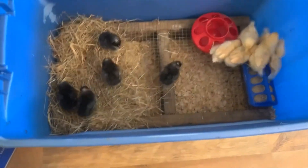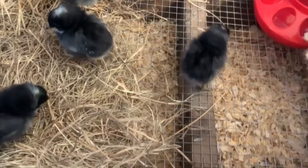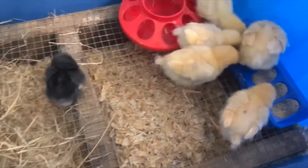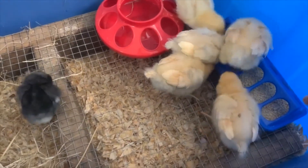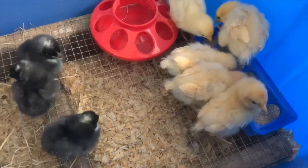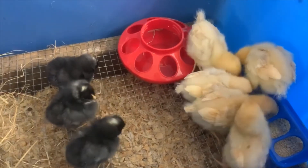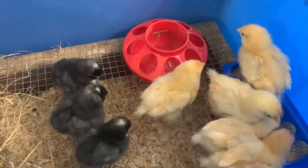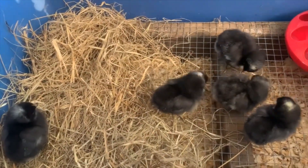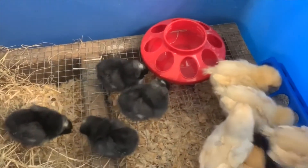The cage is set up so that there's a mesh bottom, so their poop kind of falls through — which is a bit better than them sitting and roaming in their own poop. Their feed currently is a medicated chick feed, so they'll be thrilled with that. I need to put some water in the cage — I haven't done that yet, but as soon as I stop recording I'll get that done. We'll follow them along with the ducks. Welcome our new friends to the farm — be friendly, be kind!